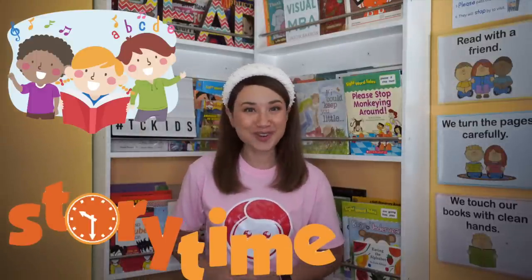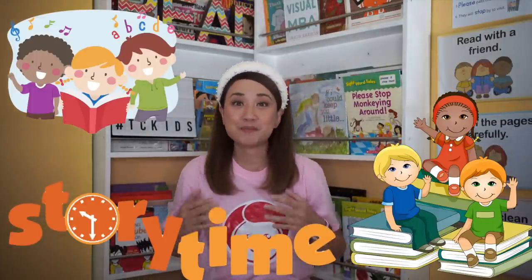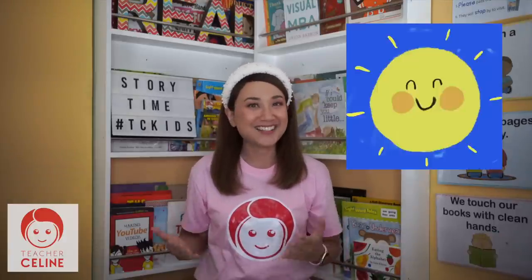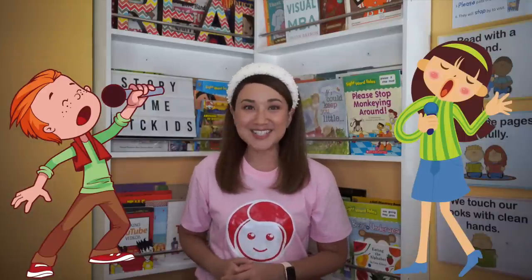Who's ready for story time? Say me! But before we start our storytelling, let's start our day with a fun song. The title of this song is... Hello, hello!